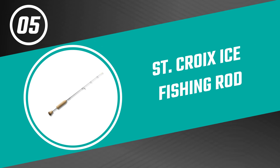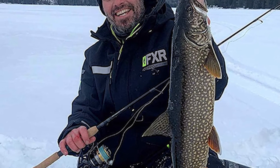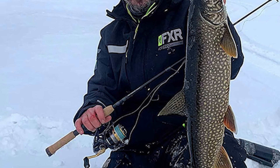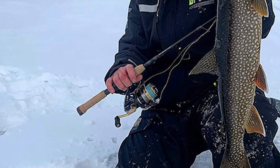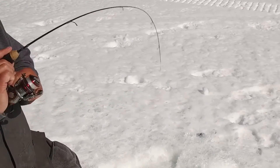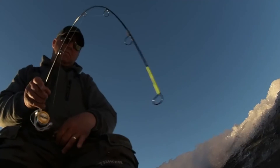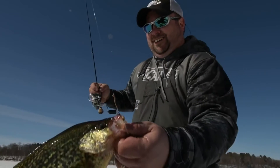Number five: the St. Croix Ice Fishing Rod. If you're looking to go after bigger fish like walleye, pike, whitefish, or lake trout, then check out this St. Croix ice fishing rod. It's sensitive enough to feel the slightest nibbles, yet has enough backbone to hoist big fish from the bottom. This ice fishing rod is built with precision materials engineered to reset the bar for performance on the ice.